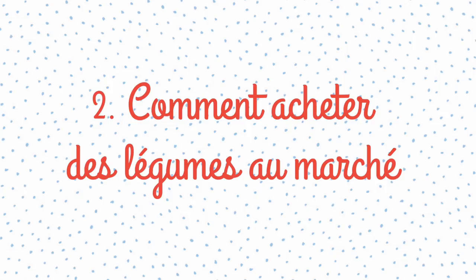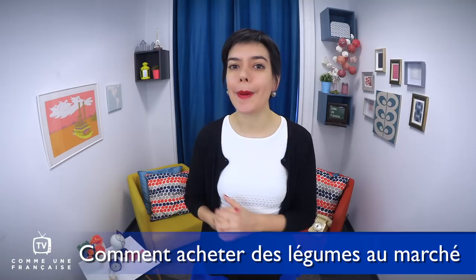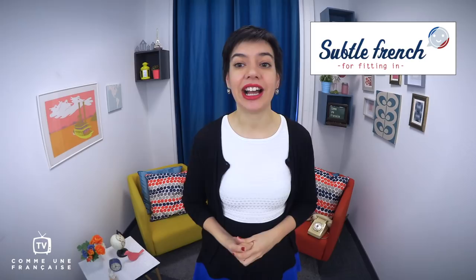Comment acheter des légumes au marché? How can you buy some vegetables at your local market in French? I refer you to the earlier episode we made about the market — you will find the link on the blog below the video. You can find vegetables that are labeled as bio — that's for organic in French. We say bio for biologique.